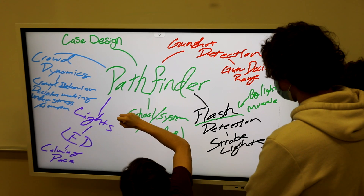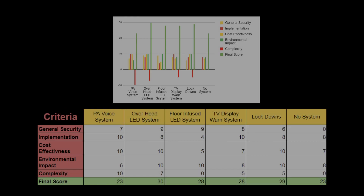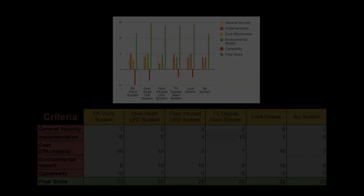We first made a mind map, then took all the brainstormed ideas and created a design matrix to figure out what ideas provided students with the most general security, ease of implementation, cost effectiveness, and environmental impact.